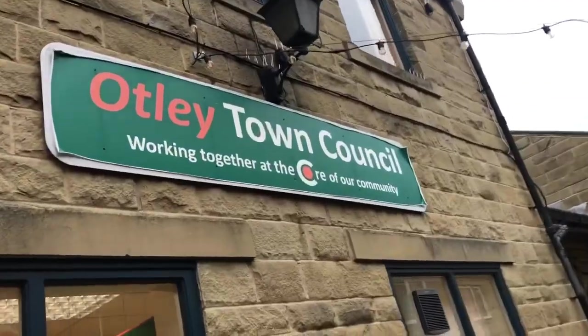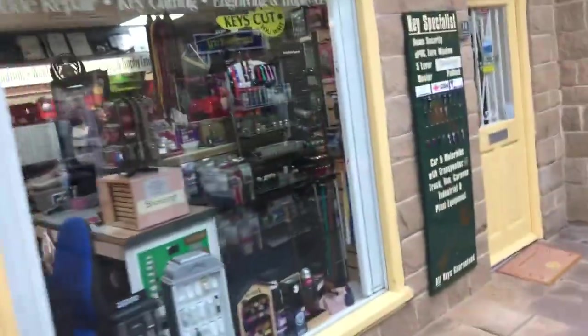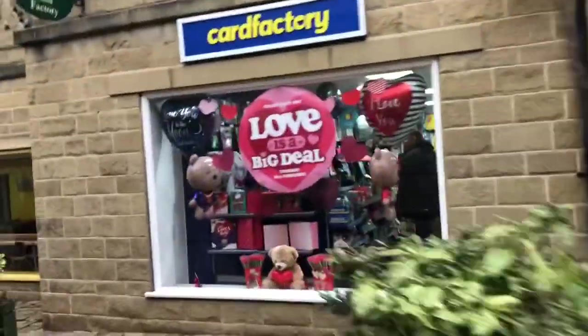Little restaurants and cafes and information centre. Bus station's just there, through there. Pet shop. And then it's Friday morning so I don't know if there's a market on — we'll have a look. I'm not sure what day the market's on here.